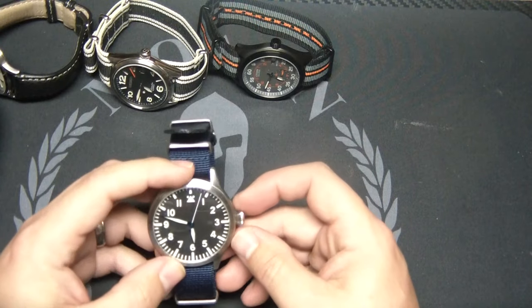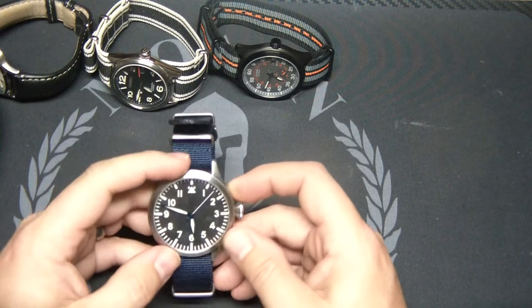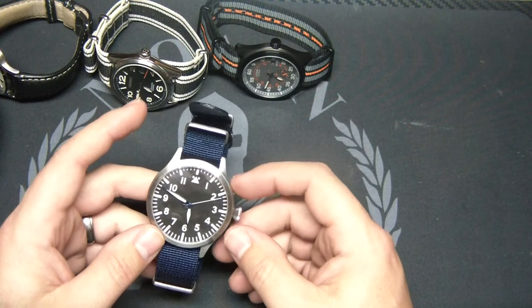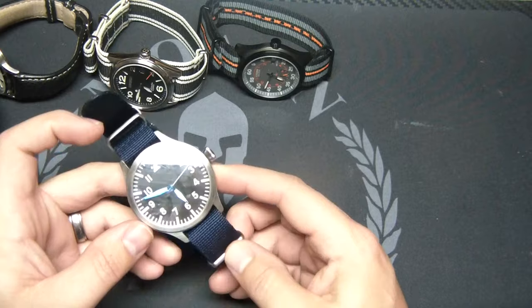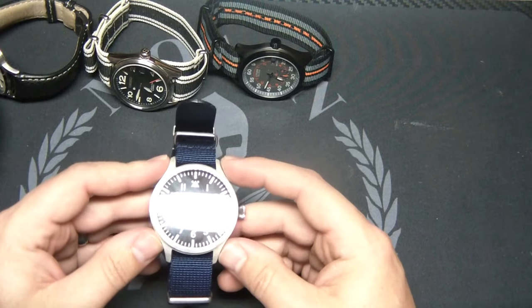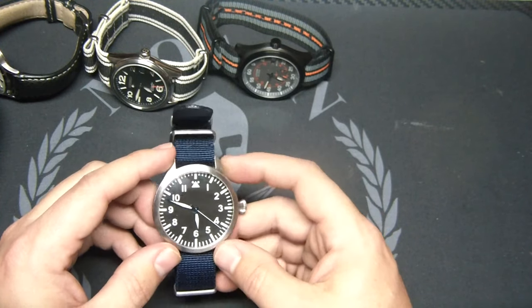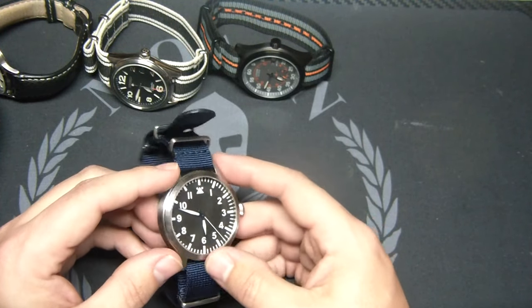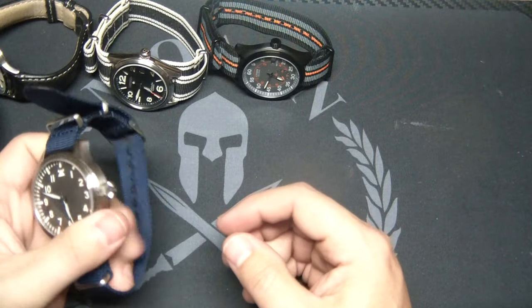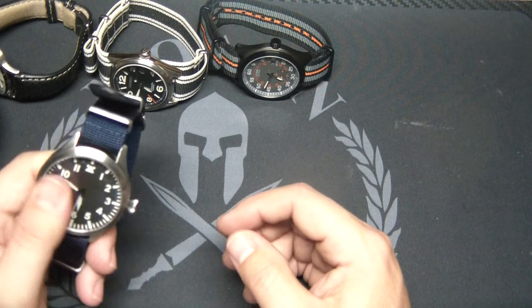One of my favorite budget watches is this Ticino Pilot — I did a review on this one and I've had it for quite a while. It's still kicking, doing great. It's got a navy blue NATO, which looks really good. This watch has great lume, it's easy to read, and it was really inexpensive — around $150 or so. They're actually sold out right now. One of my viewers tried to offer me money to buy it and I didn't want to sell it. It's one of my most worn watches.